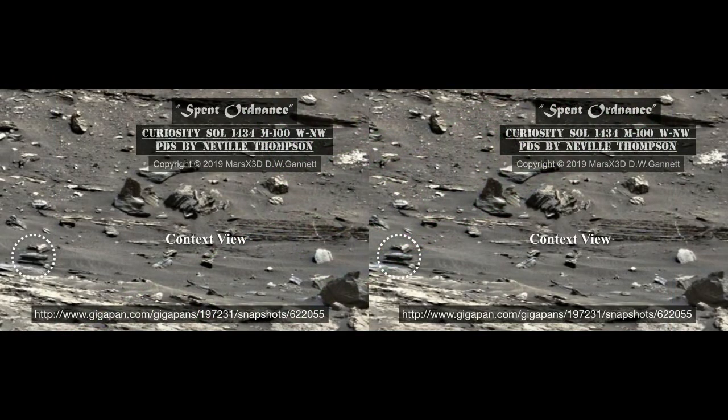Well, hi there. This is your buddy Dave over at Mars X3D and we're going to jump right into it. Neville Thompson's PDS of Sol 1434 is loaded with all kinds of artifacts, but we've selected one today because it has something interesting down in the lower left corner.